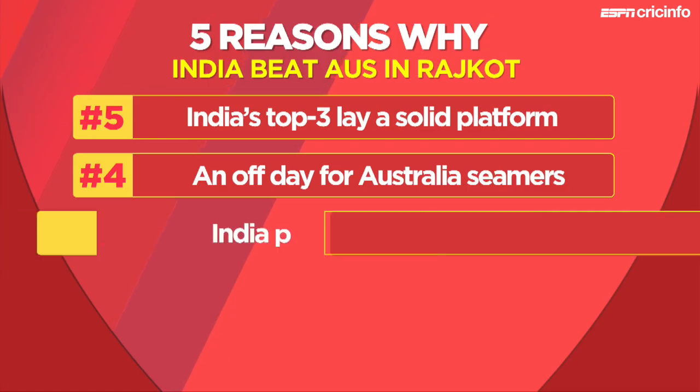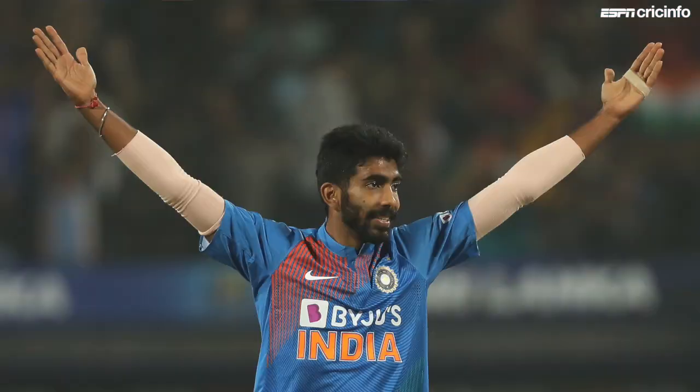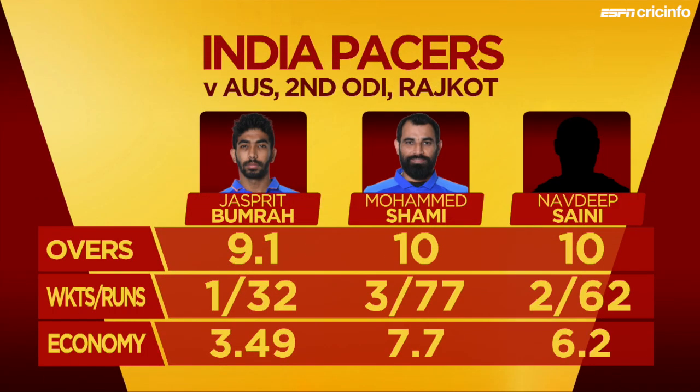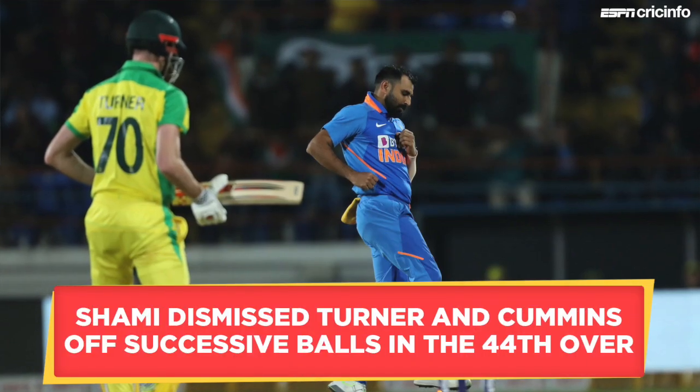At number three: India's seamers on target. If Australia's seamers were having an off day, their Indian counterparts fared far better in comparison, especially Jasprit Bumrah, who bowled an extremely tight opening spell that included two maidens, giving away nothing to batsmen of the calibre of David Warner, Aaron Finch, and Steve Smith. Mohamed Shami and Navdeep Saini weren't as economical but ended up getting more wickets than Bumrah. Shami got Warner early on thanks to a fine catch by Manish Pandey, and later squashed Australia's challenge when he got Ashton Turner and Pat Cummins off successive deliveries in the 44th over. Saini then helped clean up the tail along with Bumrah to dismiss Australia for 304, after failing to pick a single wicket in Mumbai.